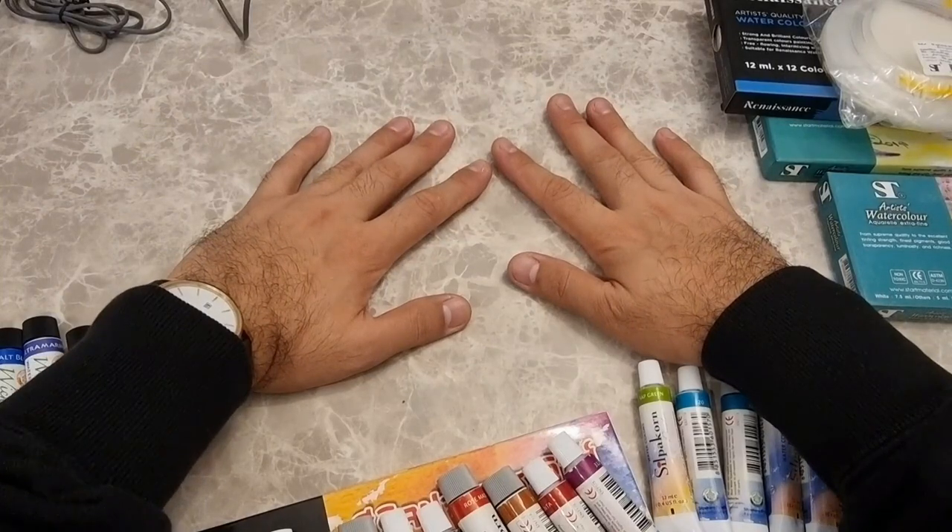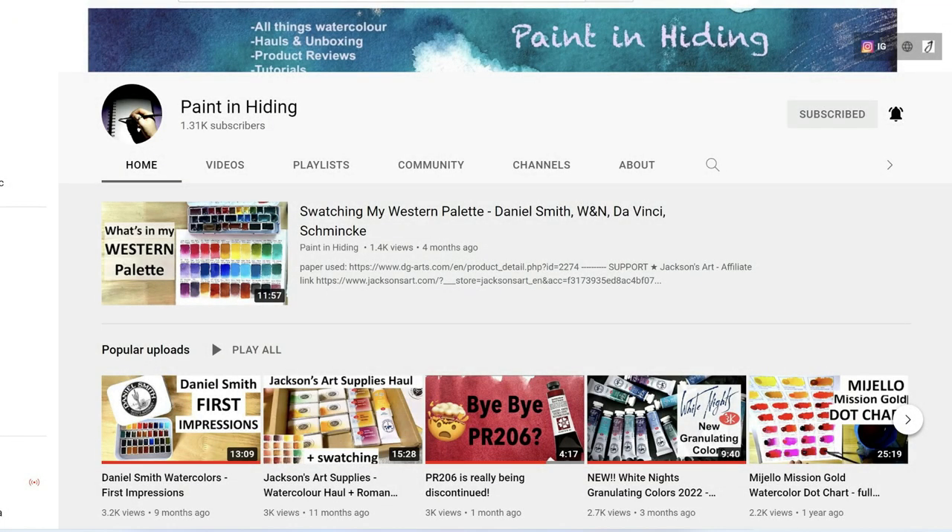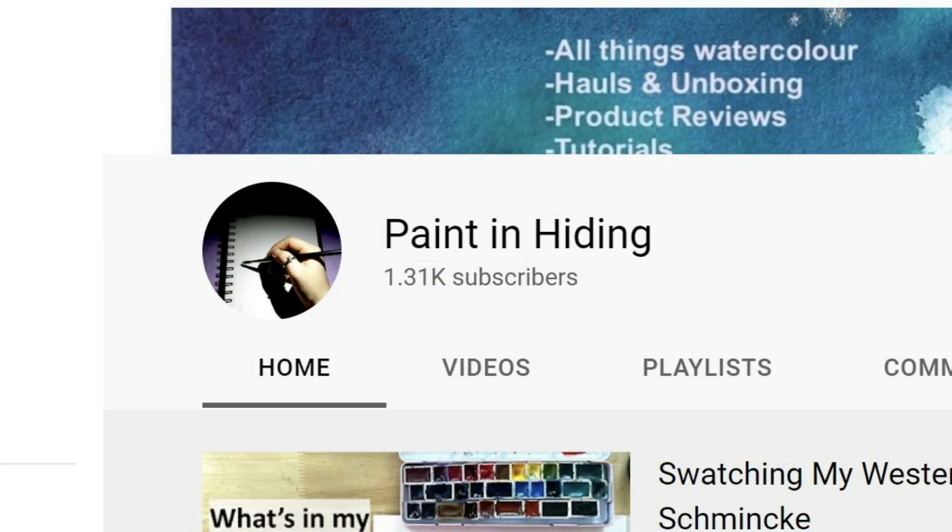Before we begin the haul, I'd like to thank V of Paint in Hiding from YouTube and Instagram, who helped me find these local art stores here in Bangkok. V, thank you so much for your help — very much appreciated.